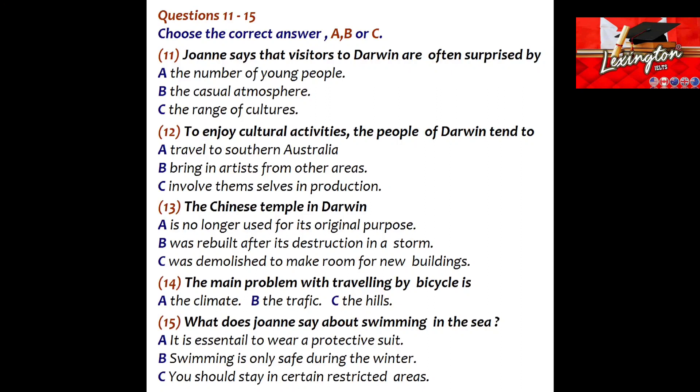You will hear Joanne describing her home city of Darwin in Australia to a man called Rob, who hopes to go there. First, you have some time to look at questions 11 to 15. Now listen carefully and answer questions 11 to 15. Joanne? Hi. Hi. You must be Rob. Nice to meet you. So, I hear you're planning to visit Australia. And I really wanted to talk to you because I was thinking of spending some time in Darwin, and my sister told me you're from there. That's right.